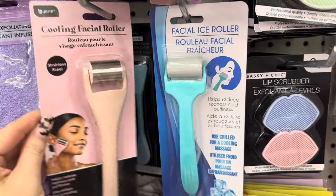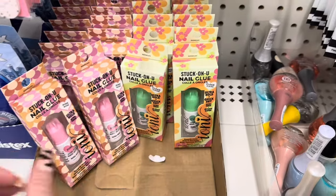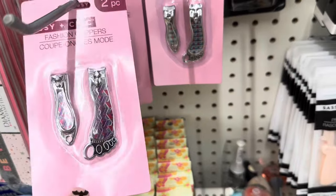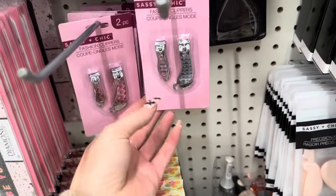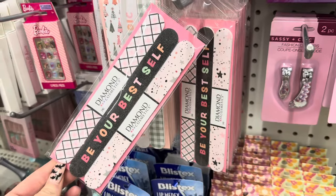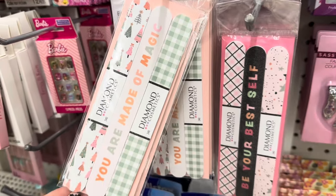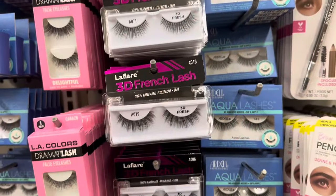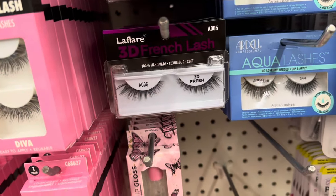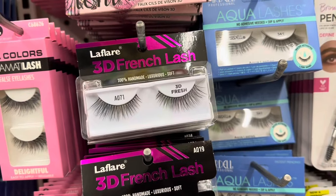They have a ton of the Stuck on You nail glue by Ioni — I'm telling you, this stuff works good. My girls have been using it and we even had a problem getting the nails off, so that nail glue really works. They've got some fashion clippers and diamond cosmetic emery boards. I really like this Christmas one with the Christmas trees — it's so cute. Some more La Flair French lashes — they have the 86, number 6, number 19, and the 71. They have them all here.